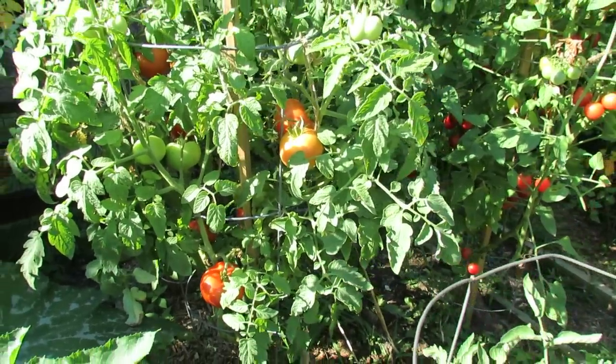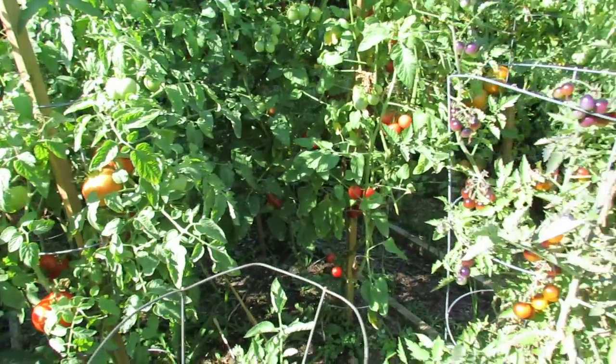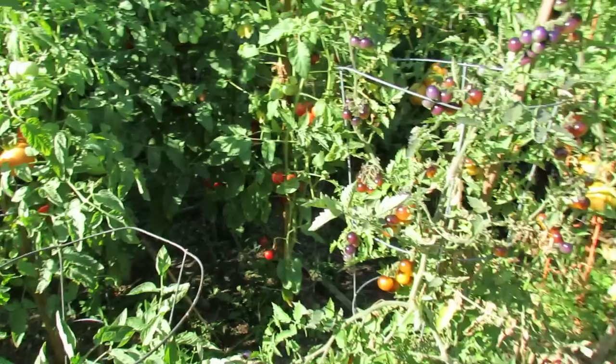Welcome to the Rusted Garden. Today I'm asking for your help. I actually have something that's happening to my tomatoes that I don't understand — maybe 10% of the larger tomatoes. Things are growing really well.